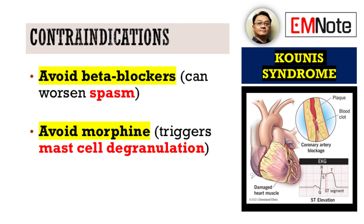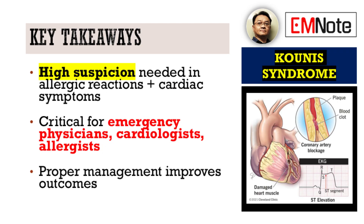It's absolutely vital to remember certain contraindications in Kunis syndrome. Beta blockers, for instance, are contraindicated. And, crucially, avoid morphine, as it has the potential to induce further mast cell degranulation, which is precisely what we're trying to prevent. Understanding Kunis syndrome is important for emergency physicians, cardiologists, and allergists alike.